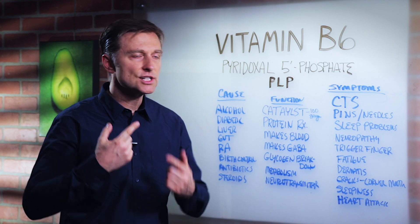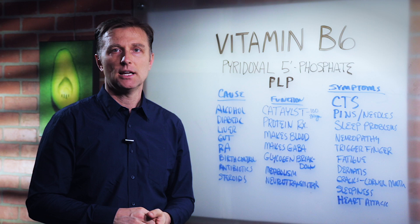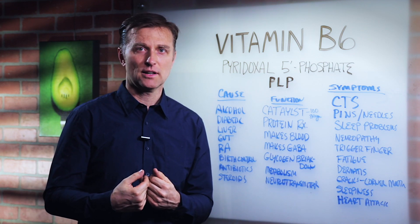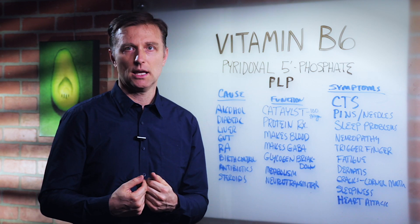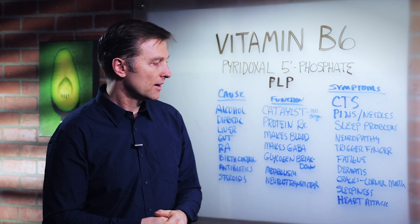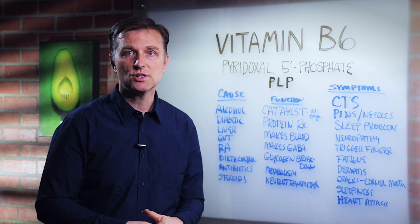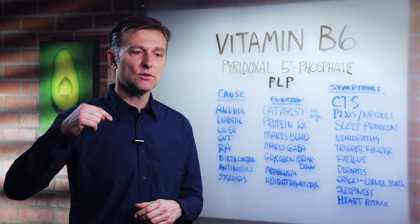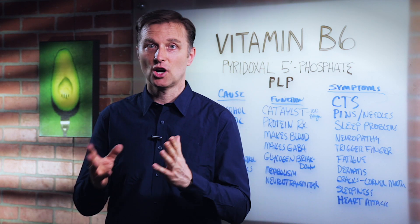Other symptoms include dermatitis, cracks in the corners of your mouth, and sleepiness to the point where you need so much sleep and can't seem to recover — you just can't seem to wake up. You might have a child like that who won't get out of bed — give them some B6. Also heart attacks, mainly because a B6 deficiency will increase something called homocysteine, which is a risk factor for heart attacks and heart problems.